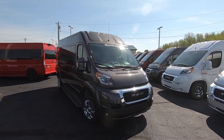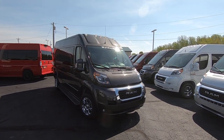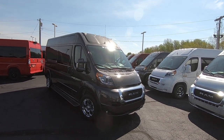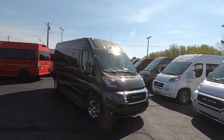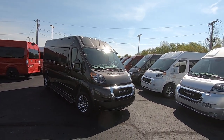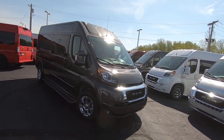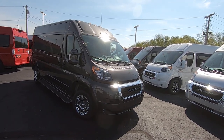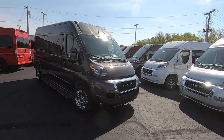Good afternoon and welcome back to Paul Sherry Conversion Vans. Justin Smith here, going to highlight a new arrival at the dealership. What we have in front of us is the all-new 2020 Ram Promaster 2500 159-inch wheelbase raised roof 9 passenger — 2020 Ram Promaster 159 raised roof 9 passenger, granite pearl coat metallic finish with all the chrome accents. The sun's hitting it right now; it's absolutely gorgeous. You've got to check this one out.